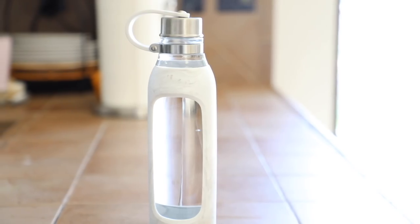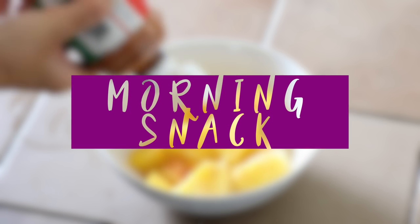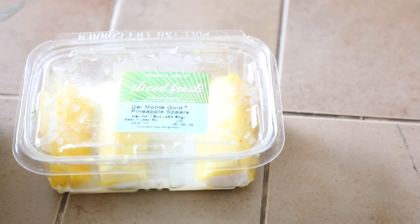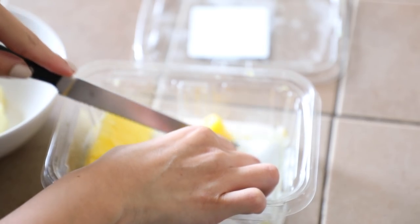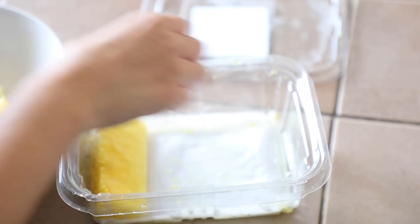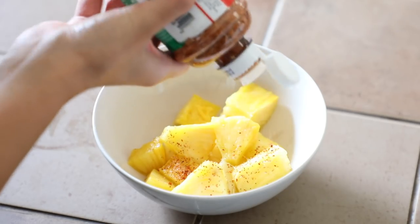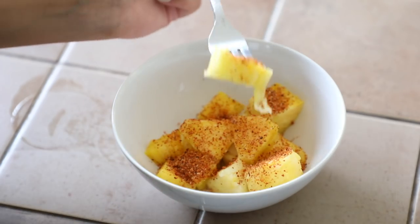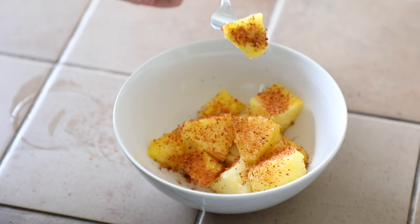Once I was done with breakfast, I refilled my water bottle and drank it throughout the day until my first snack. So here's my first snack between breakfast and lunch — I'm going to have pineapple. I love pineapple; it's safe to say it's my favorite fruit. And of course I add tajin — I cannot eat fruit without tajin. I add a lot of it and it is so delicious. I have this snack almost every day.